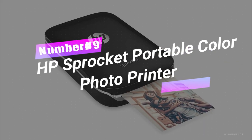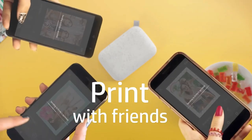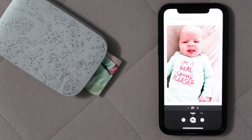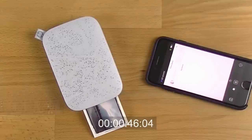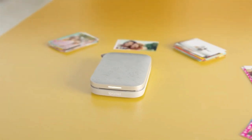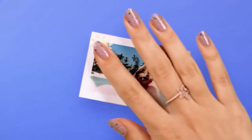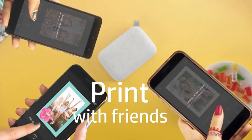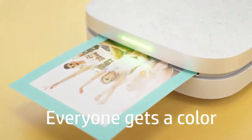Number 9. HP Sprocket Portable Color Photo Printer. Say cheese! This HP printer is here to make your photo dreams come true. Print 2-inch by 3-inch pics right from your smartphone or social media, thanks to Zinc Zero Ink technology — no toner or ribbon replacements needed. Customize your snaps with cool filters and frames on the free HP app, and add a splash of personality with stickers and emojis. With Bluetooth 5.0 and a pocket-sized design, this rechargeable printer can be your go-to party companion for instantly shareable memories.